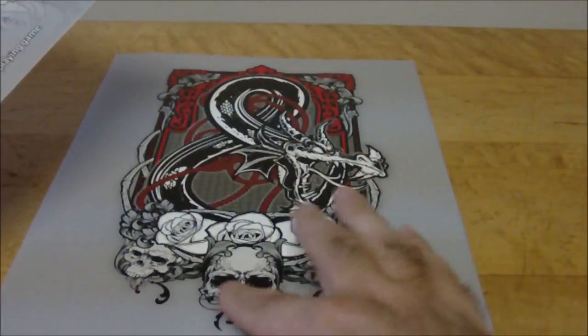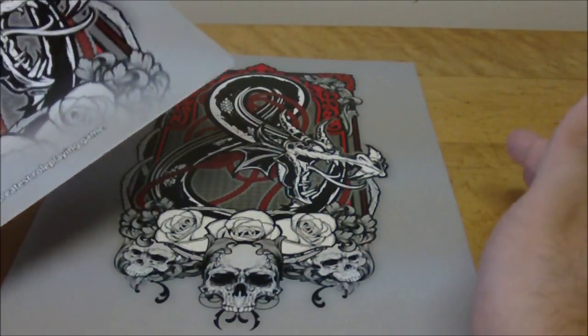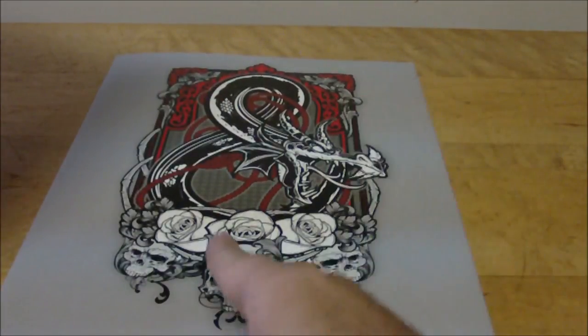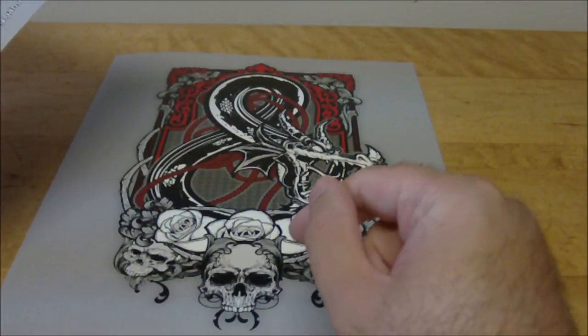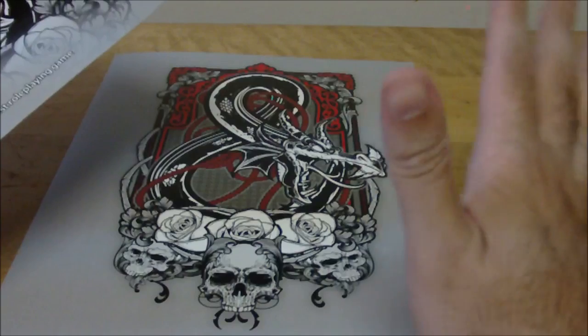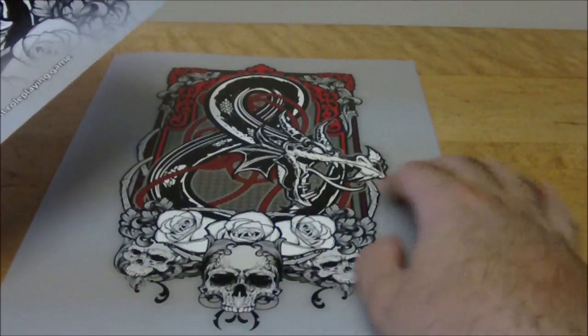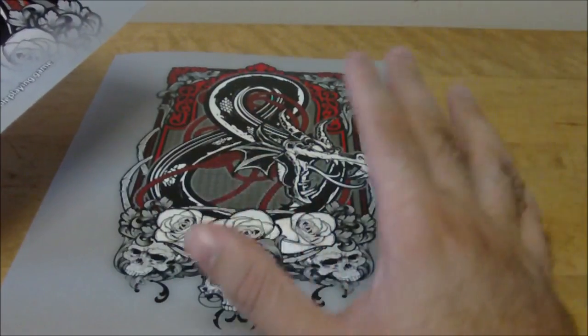You can actually see the skulls — it looks really cool. I'm not really into that sort of thing myself, but this would make a really awesome tattoo, I would say. I love the ampersand symbol, the skulls, everything just looks really cool. It looks like a tattoo.